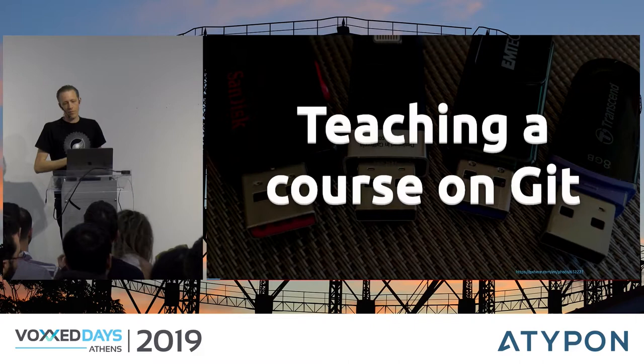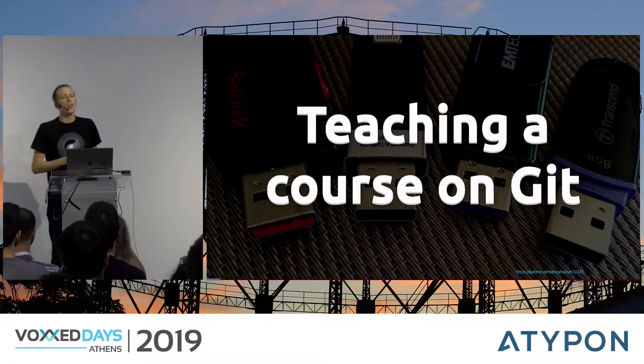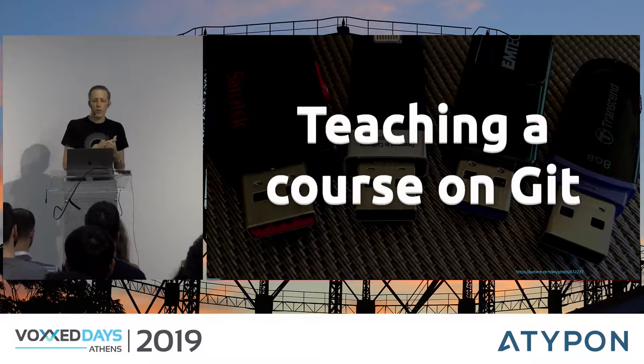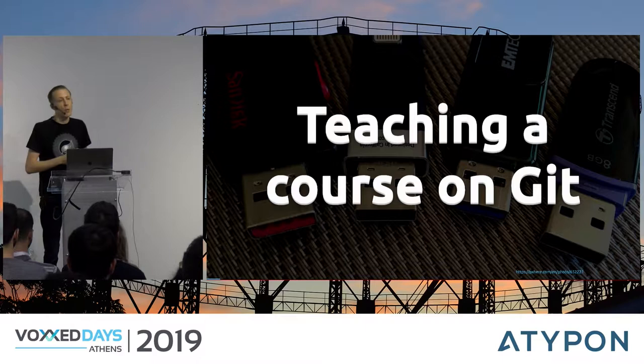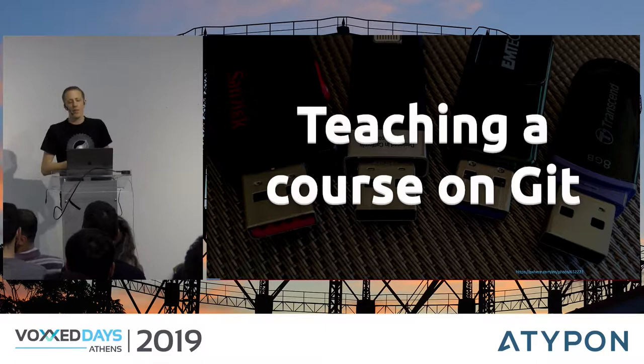Besides doing consultancy work, I also teach a few courses at InfoSupport. We offer a wide range of courses mainly to get our junior colleagues up to speed with important concepts or products they'll need for their software development work — topics such as object orientation, automated testing, continuous delivery, containerization, and so on. One of the courses I teach is called Git for Developers, a one-day course where I teach students how to use Git as a developer — using the command line as much as possible, because using the command line rocks.